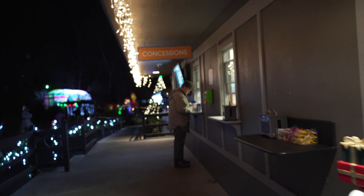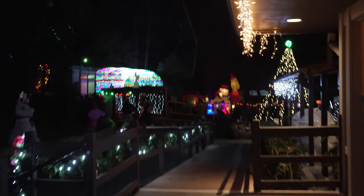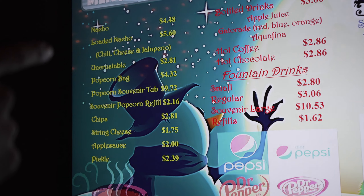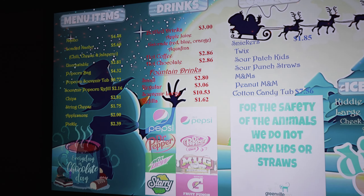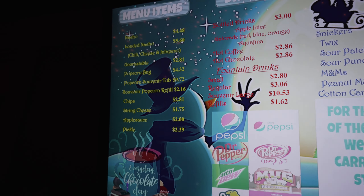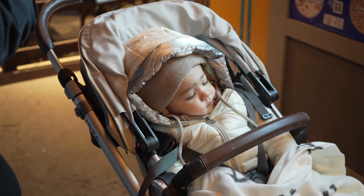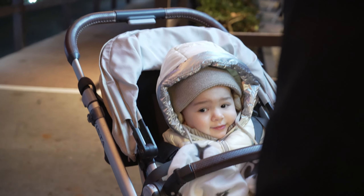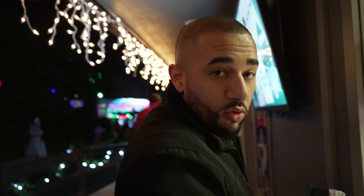We're ready, guys! Let us know in the comments how you're celebrating Christmas — with family, friends, going somewhere, a vacation? They have coffee and hot chocolate and fountain drinks. I guess we'll go with two hot chocolates. Daenerys, what do you want? She's not really ready for hot chocolate yet, but it's cold so we definitely need something hot.